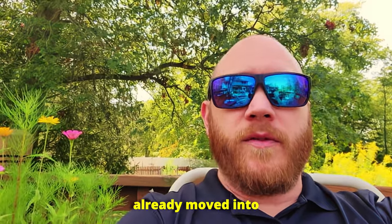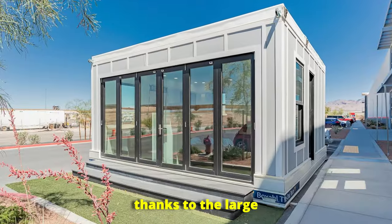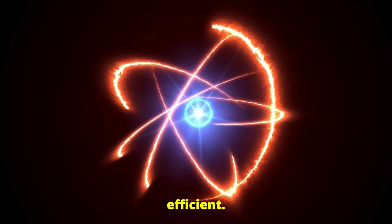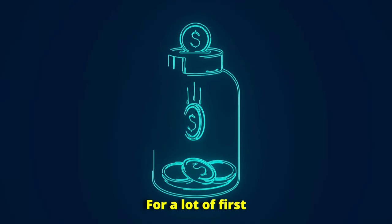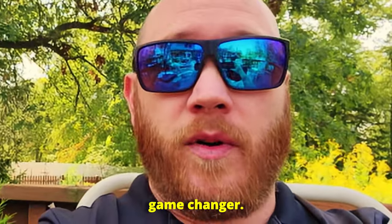People who have already moved into these Boxable homes rave about the smart design. They say it feels bigger than it is thanks to the large windows and smart use of space. Plus, it's incredibly energy efficient, which means you can save a ton of money on utility bills. For a lot of first-time homebuyers or those looking for tiny homes, this could be a total game changer.